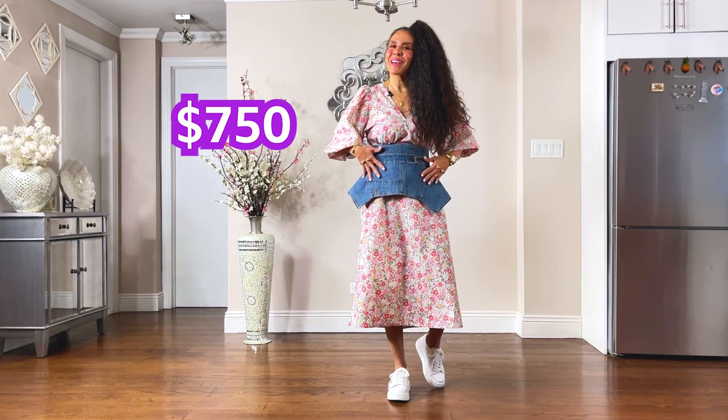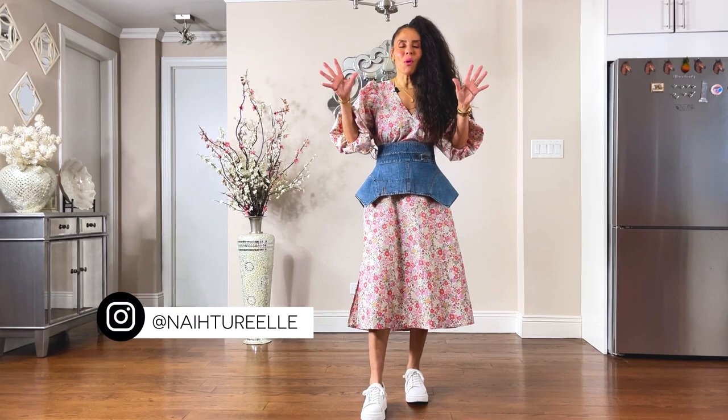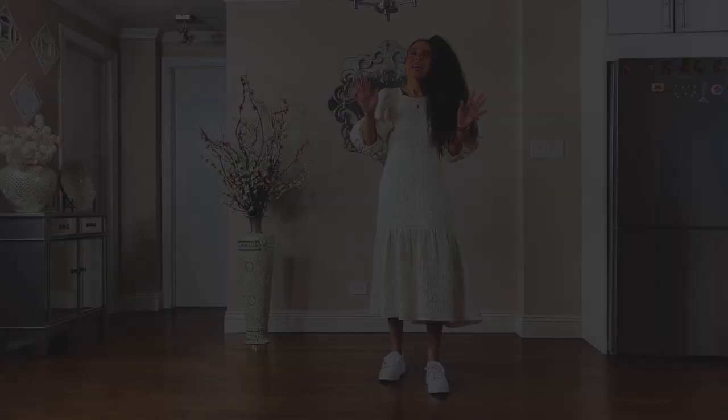This is going to be my go-to belt with all of my summer and spring dresses. You throw on some flats, some sandals, some kicks, some mules, and you throw on the belt — and voilà, you dress up the look instantaneously.